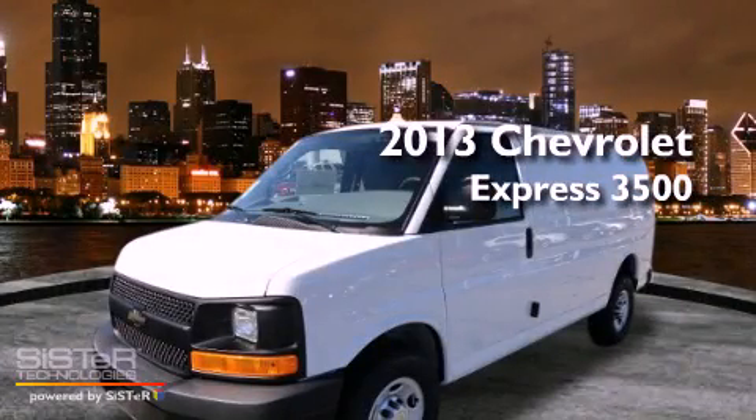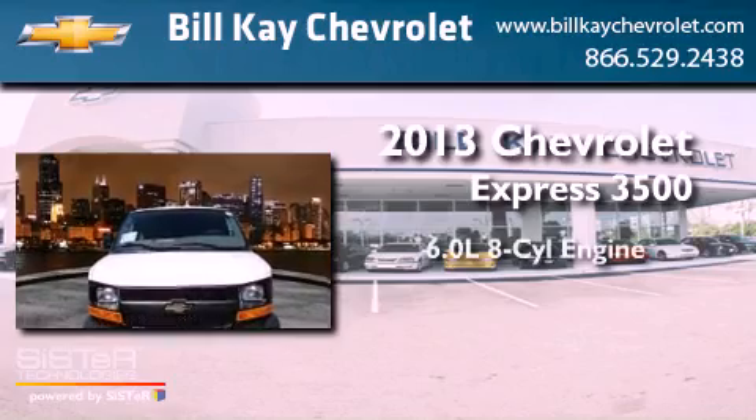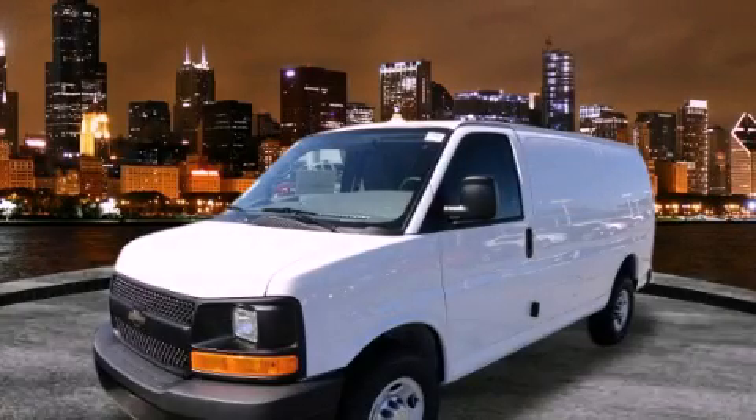This is a brand new 2013 Chevrolet Express 3500. It features a 6.0 liter 8-cylinder engine and an automatic transmission. Stop by today and test drive this automobile for yourself.